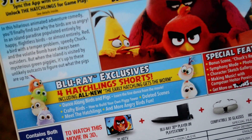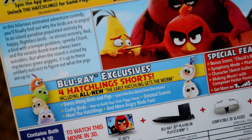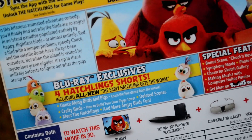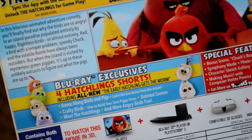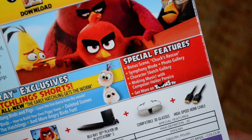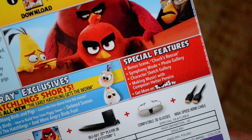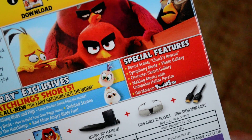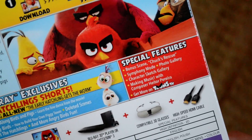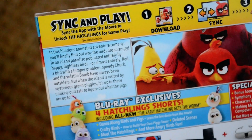Blu-ray exclusives: four hatchling shorts including all-new 'The Early Hatchling Gets the Worm', 'Dance Along Birds and Pigs', 'Crafty Birds', 'Meet the Hatchlings', and more Angry Birds fun — and deleted scenes as well. General special features, which should be on the DVD as well: bonus scene, Chuck's Rescue, Symphony Mode, photo gallery, character sketch gallery, making music, and get more on Toons TV.